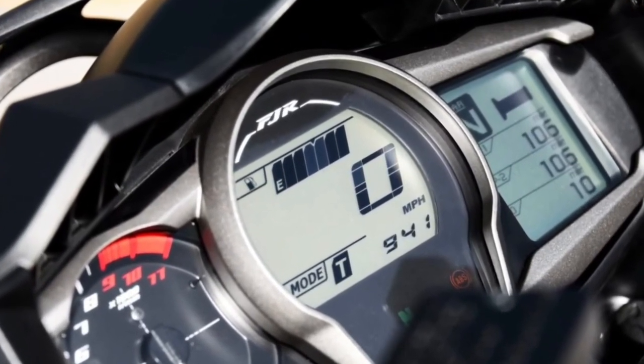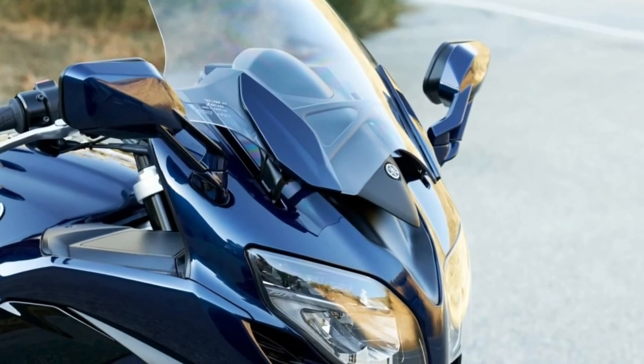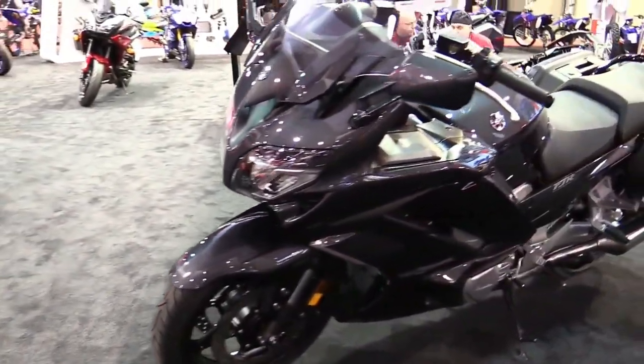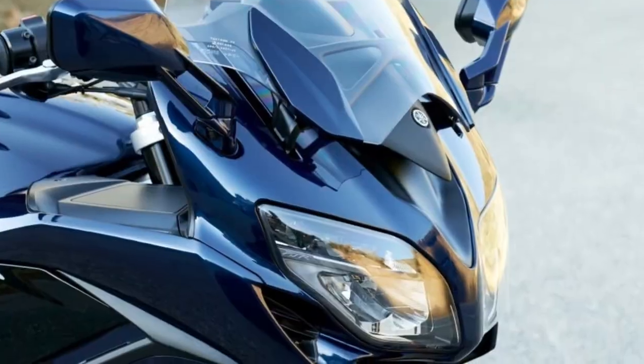Cruise Control: Cruise Control makes touring a breeze, adjusting a set speed via a single push to the switch or, for larger adjustments, by continuously pushing the switch.